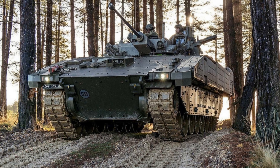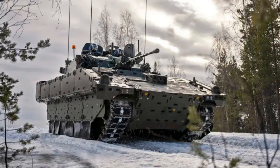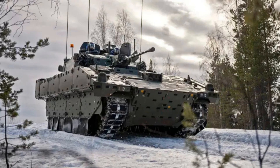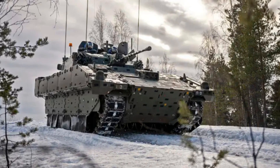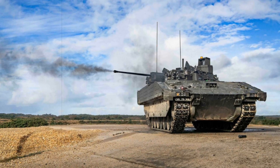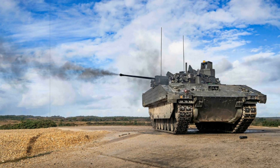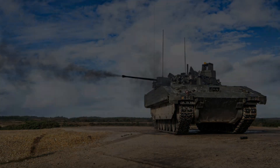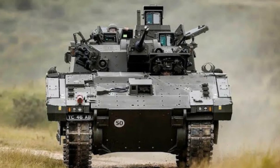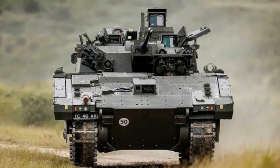The Royal Lancers will employ the Ajax for independent deep reconnaissance, often operating at considerable distances ahead of friendly forces to report enemy movements and terrain details. The vehicle will also enhance reconnaissance capabilities within armored regiments such as the Queen's Royal Hussars, the King's Royal Hussars, and the Royal Tank Regiment — units which rely on heavy armored platforms like the Challenger 2 tank — allowing them to scout ahead, secure routes, and gather actionable intelligence.